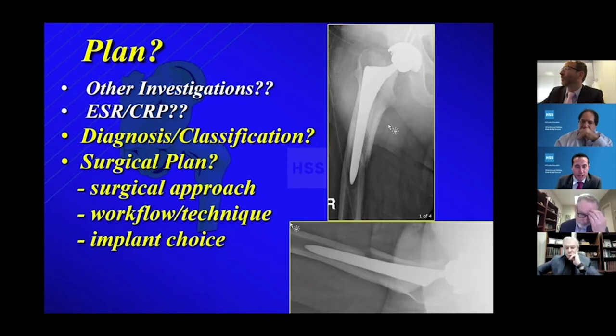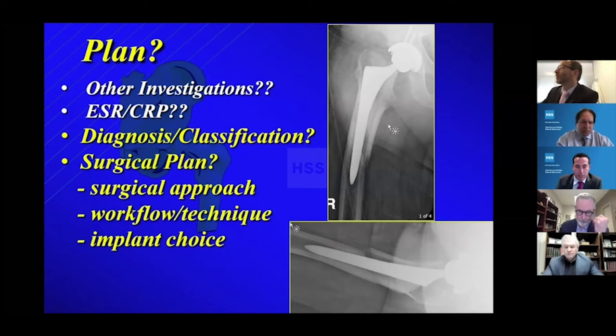In a routine case like this I don't necessarily get any ESR and CRP or an infection workup. It's a good point though, because looking back at some of the cases at Rush — looking at complications after periprosthetic fracture — the infection rate is really high in these early periprosthetic fractures. But I don't routinely get an aspiration or ESR and CRP.